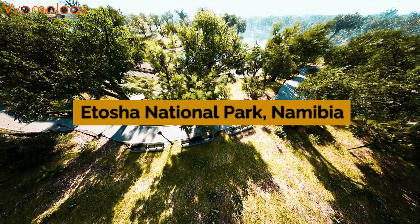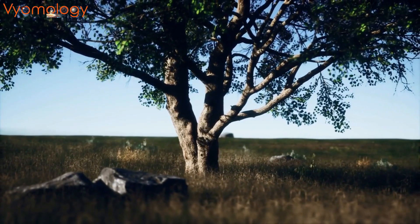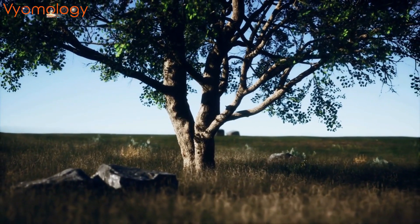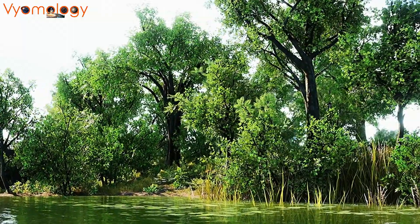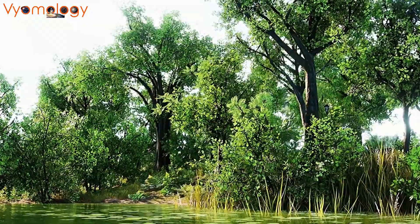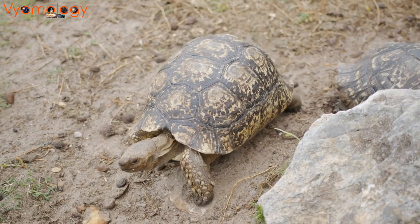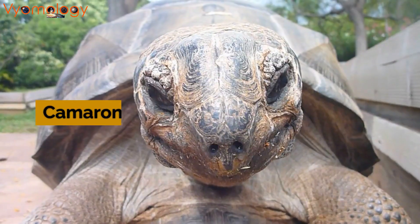Etosha National Park in Namibia unfolds before us, showcasing the 'big white place' — the Etosha Pan — a photographer's paradise. This park allows visitors to witness a daily spectacle as diverse creatures gather around the pan's waters.